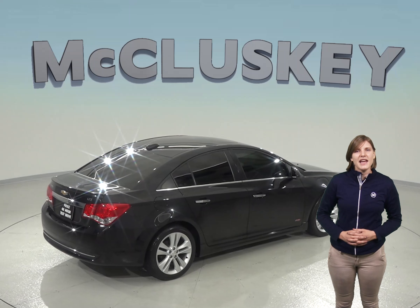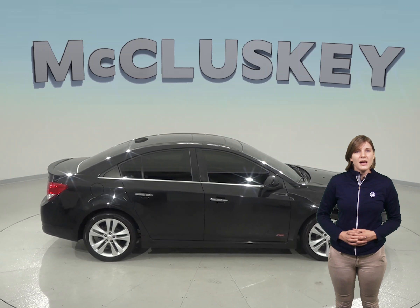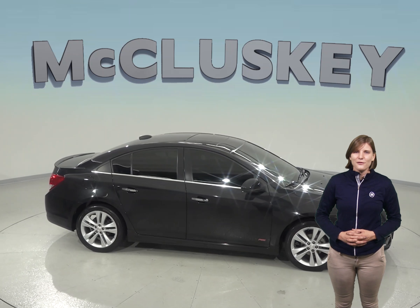As for entertainment, there's an AM-FM radio that's compatible with Sirius XM and a CD player. Come try this vehicle out before you buy with our free and exclusive 48-hour test drive.